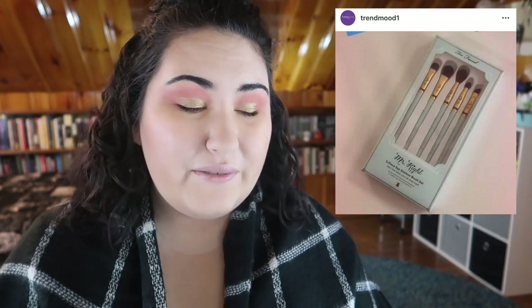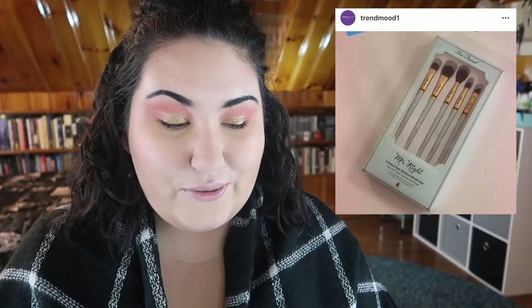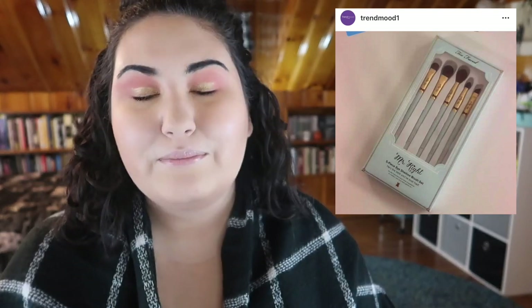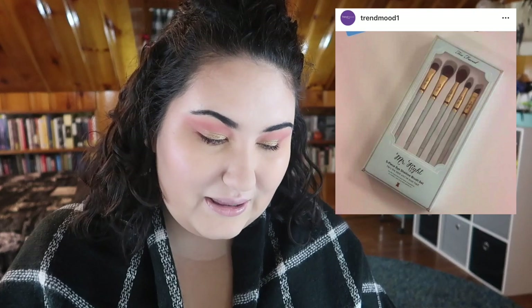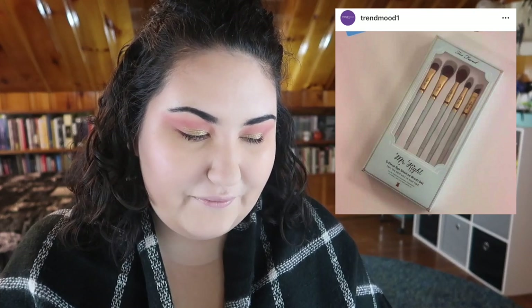Two Faced looks like it's coming out with a new Mr. Right five-piece shadow brush set. The Mr. Right brush — the one with the little bow tie — is my favorite powder brush that I use every day. I've washed it several times, had it for over a year, and it's held up great. But just looking at these new brushes in the box, they look really scratchy — nothing like the Mr. Right brush. I'd need to feel them in store before considering them, and honestly I don't need brushes anyway.